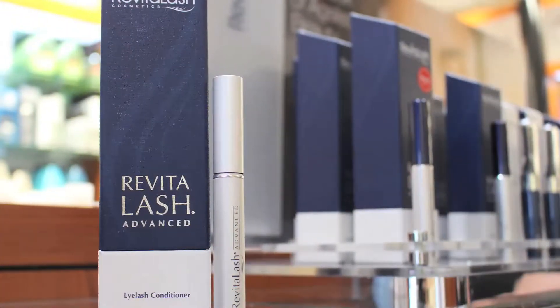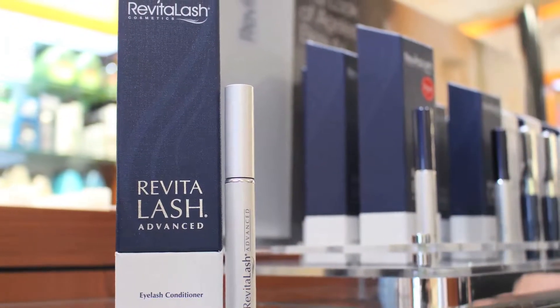Today I want to tell you about the Revitalash Eyelash Growth Serum. It helps enhance your own lashes and helps them to grow. It has a bio-peptide complex with peptides and botanicals to help enhance and nourish your own lashes. It works best daily on a clean eye without any makeup, either at night before bedtime or before you apply your makeup.